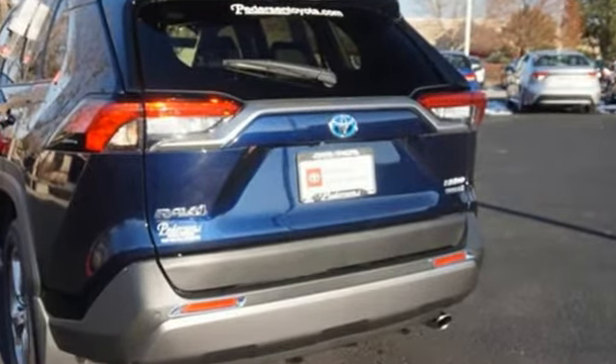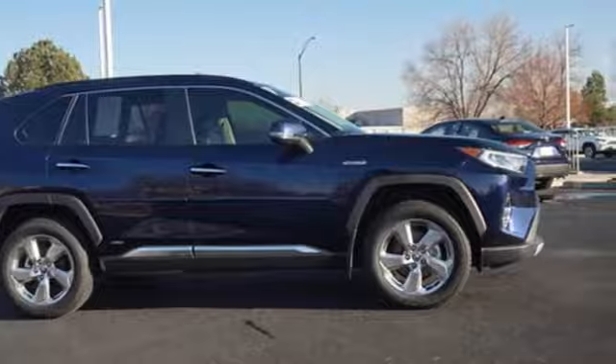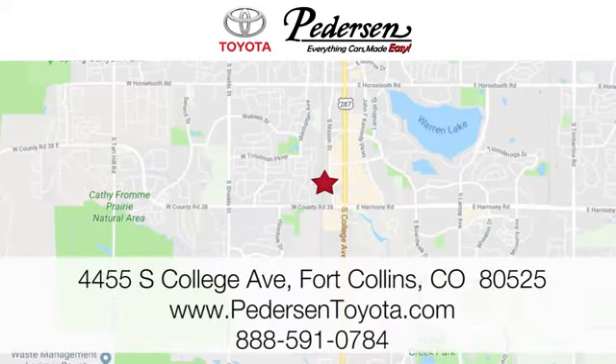Toyota — steered by ingenuity, driven by passion. Hurry in today and see it for yourself. Call, click or visit us today. We're conveniently located at 4455 South College Avenue in Fort Collins, Colorado, or online anytime at petersontoyota.com.